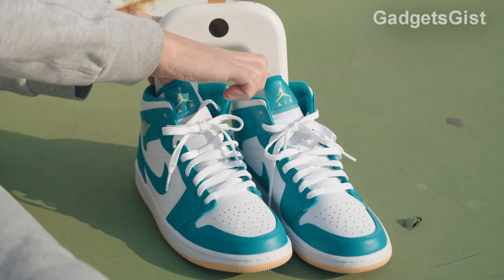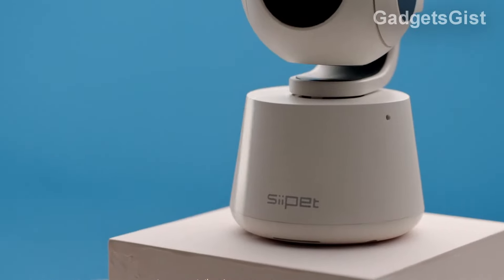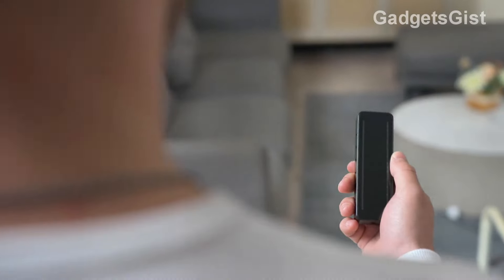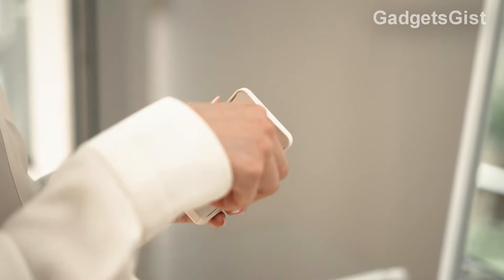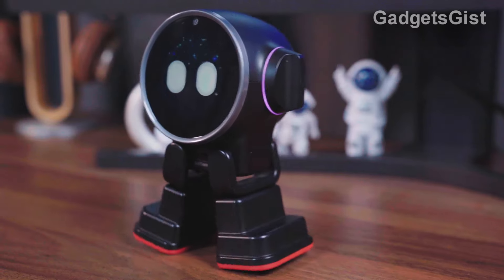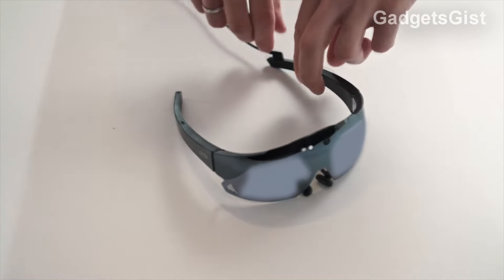Hello and welcome to another exciting gadgets video. Today, we are very excited to present to you the latest and coolest tech products we have found. So get ready to be amazed. You're going to discover earrings with built-in earphones and even a desktop robot that provides companionship, entertainment, and assistance. And that's just to name a few.